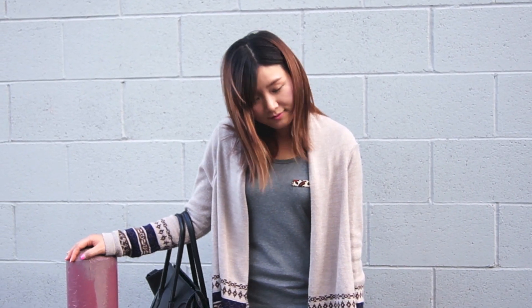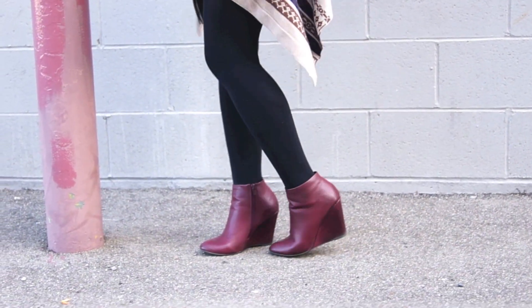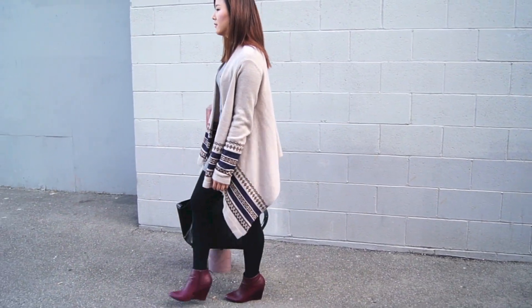Hello, so this is my outfit. I'm just keeping it pretty casual with a pop of color and some different combinations of designs.